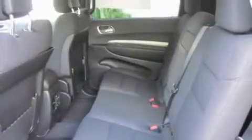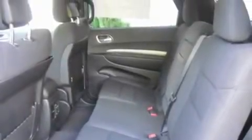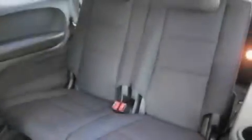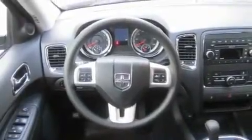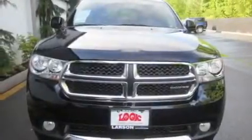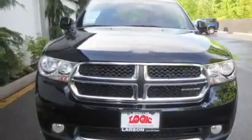Its top features include air conditioning with automatic climate control, cruise control, steering wheel mounted controls, a CD player, alloy wheels, tinted glass, traction control, an anti-lock braking system, a rear window defroster, and a portable music device ready stereo system, so you can take your music with you.